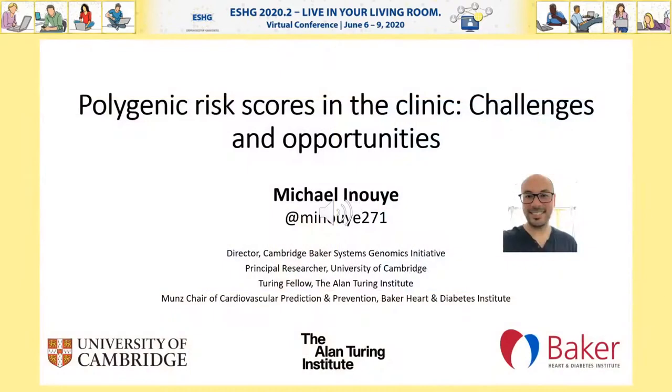Okay, thanks for the chance to talk to you today. I'm Mike Inouye, and I'll be talking to you about polygenic risk scores in the clinic: challenges and opportunities.